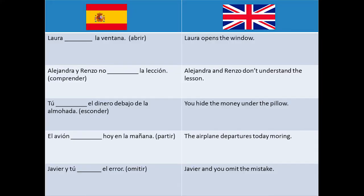Now let's do some exercises to practice what we learned today. And remember, practicing is the best way to learn. Laura, ___ la ventana — this means Laura opens the window. The right answer here is abre.